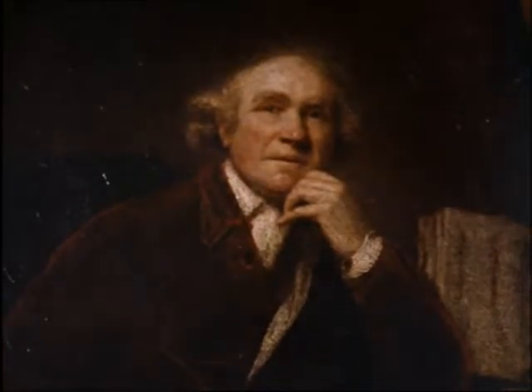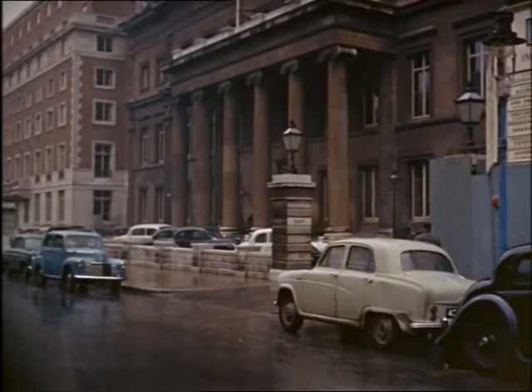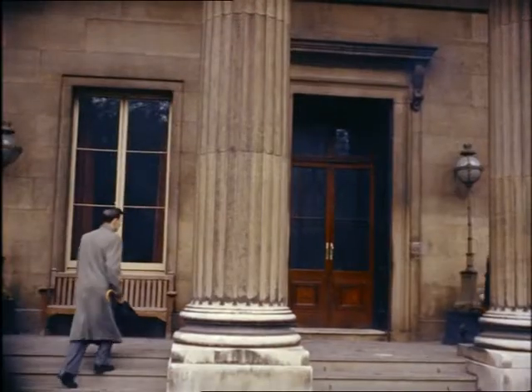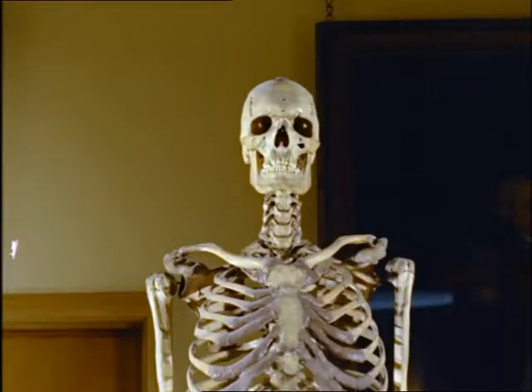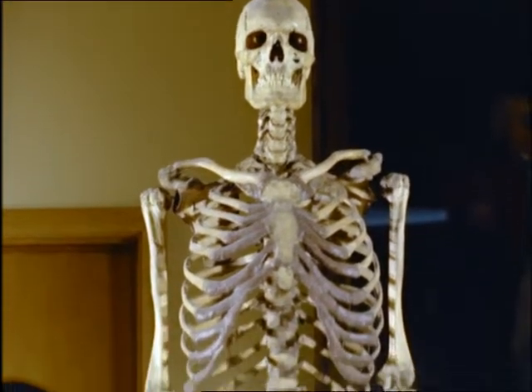Father of modern surgery was John Hunter, born in 1728 — naturalist, geologist, experimental genius. His greatest monument is to be found in London's Royal College of Surgeons, headquarters of experimental research and training in the life-saving techniques of modern surgery. Here in the Hunter Museum, many of his 13,000 specimens can still be seen, including the skeleton of Charles Byrne, the Irish giant who died over 150 years ago.